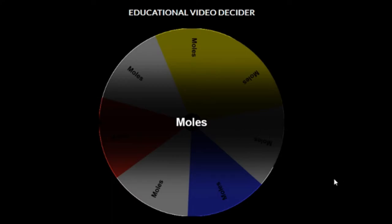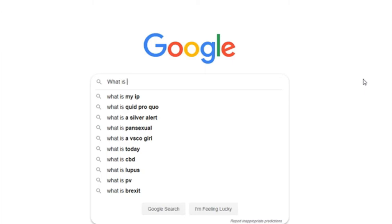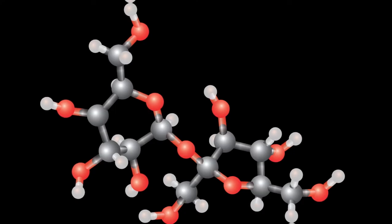Moles again. All right, let's see here. A mole is a unit of amount that equals 6.02 times 10 to the 23rd, and is used for measuring very large quantities of very small things, such as atoms, molecules, and other specified particles. You might just be sitting there thinking to yourself — huh? But that's okay. I'll explain it in a way more simpler form.